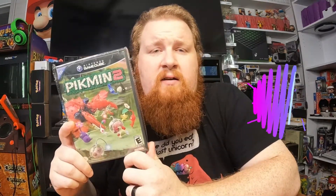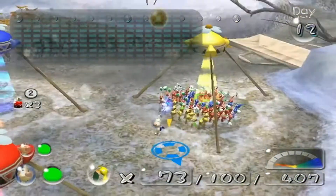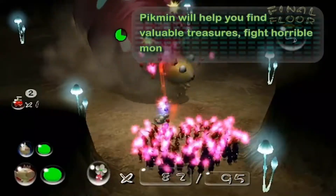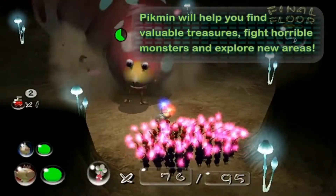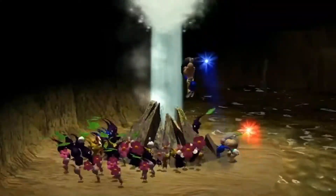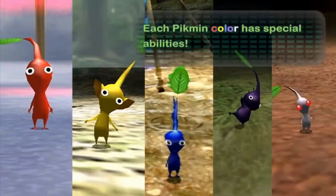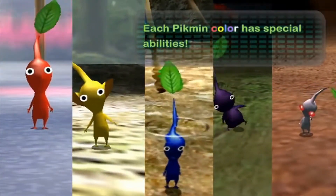In the number 8 spot, we have Pikmin 2. It's an excellent game — kind of a collect-before-the-timer-runs-out puzzle type of experience, almost RTS-like, real-time strategy-like. I don't like real-time strategy games; I'm a big puzzle game guy, so this game definitely has that going for it with me. But I did freaking love Pikmin 2. It is very fun, and I recommend you play it many, many times because it's worth it to complete it 100%.